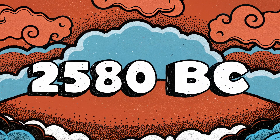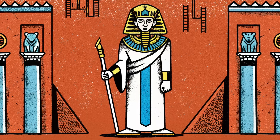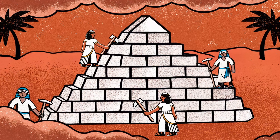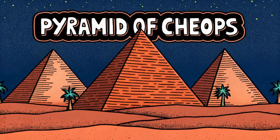Around 2580 BC, Pharaoh Khufu, also known as Cheops, was in power in Egypt. During this period, Egypt was a civilization known for magnificent construction projects. However, the largest and most famous of these projects was Khufu's pyramid, known as the Great Pyramid.